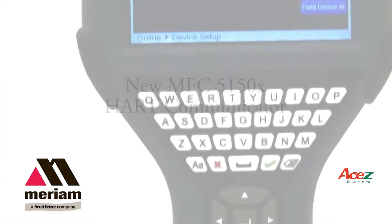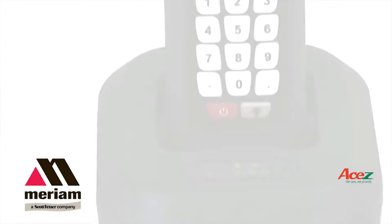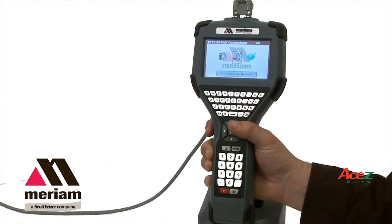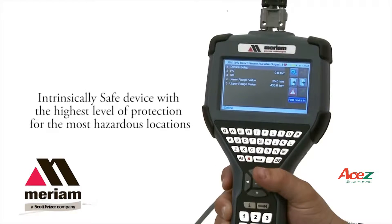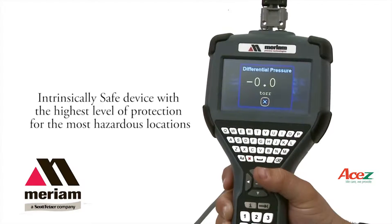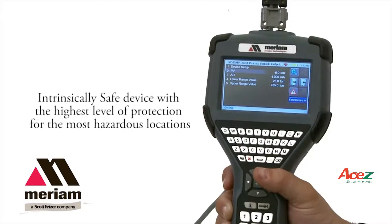Meriam Process Technologies' new MFC 5150 is next-generation HART technology. The MFC 5150 has a combination of advantages that make it the best-in-class HART communicator. It is intrinsically safe, approved for the worst hazardous locations. It has a Class 1 Division 1 rating for the US, and a Zone 0 rating for the US, Canadian ATEX, and the IEC EX markets.